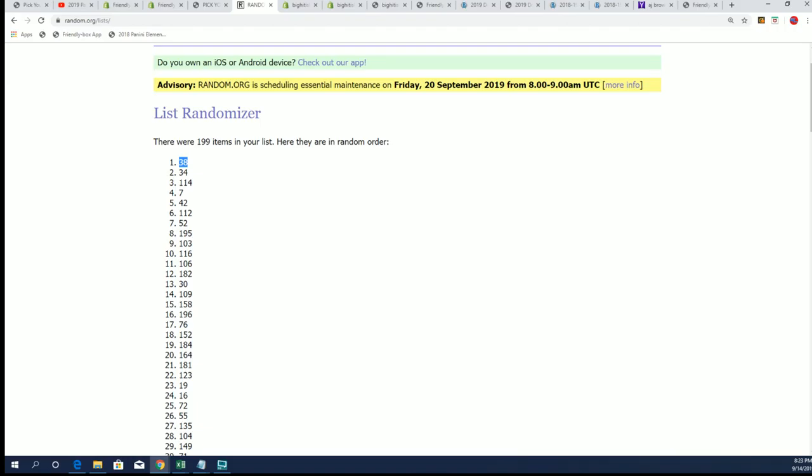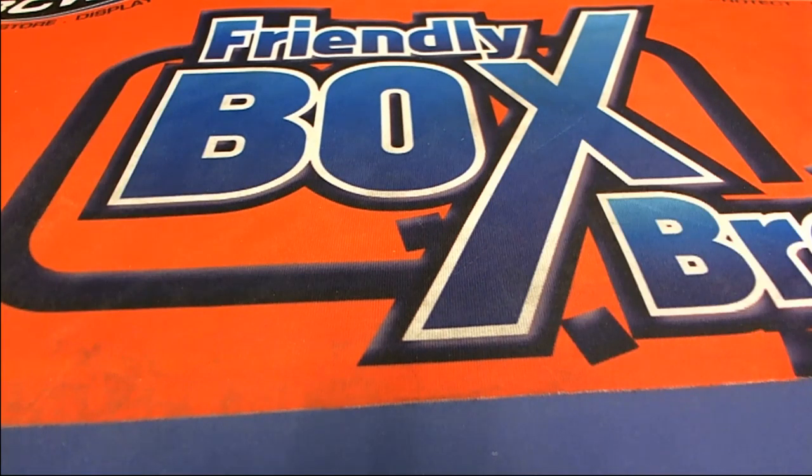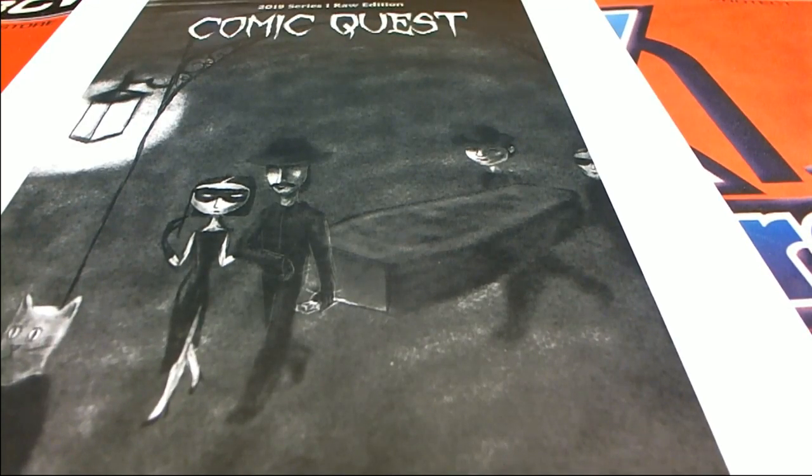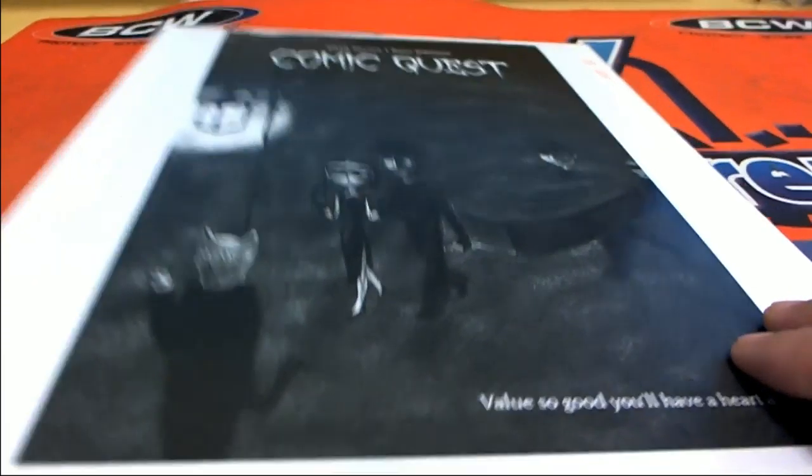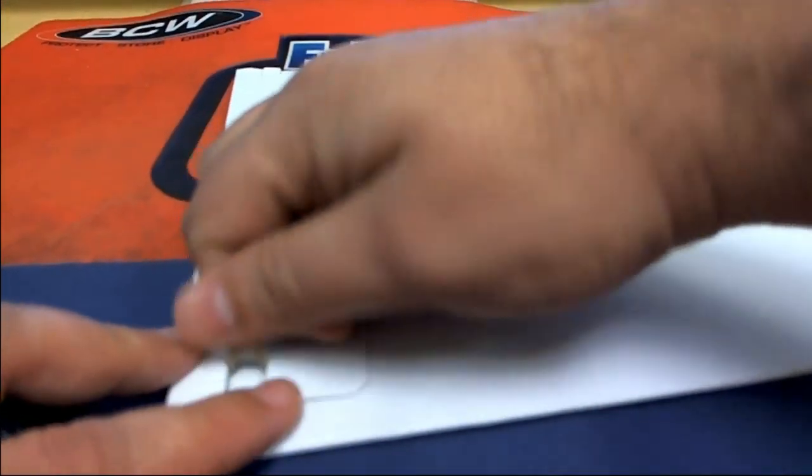So here we go, number 38. Good luck, everybody. That's really the thing about this Quest product — there's a lot of bonus stuff. It's not just the comic book we're going for in the break. There's a really cool Houdini relic and some really neat stuff in here. So I'm really excited. Let's see what we get at number 38.